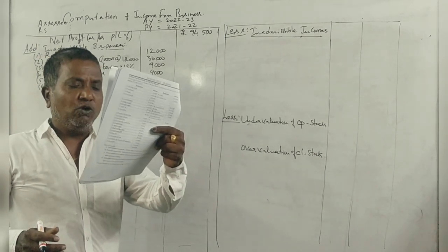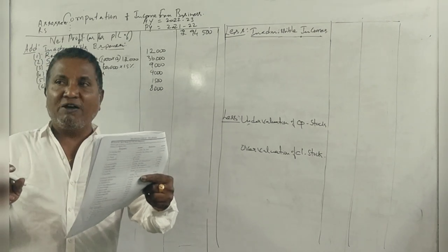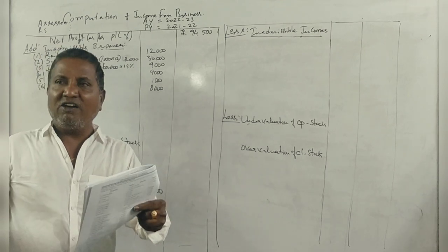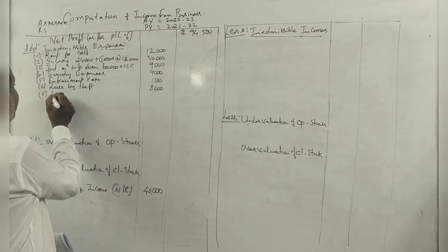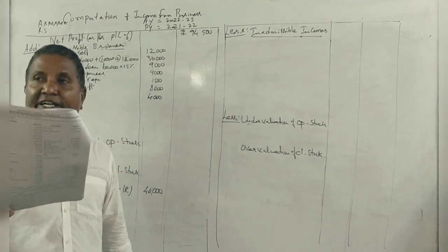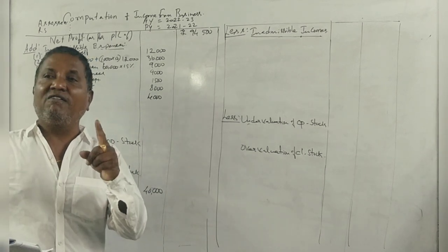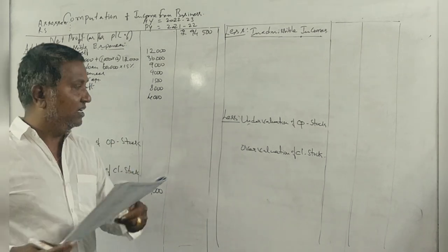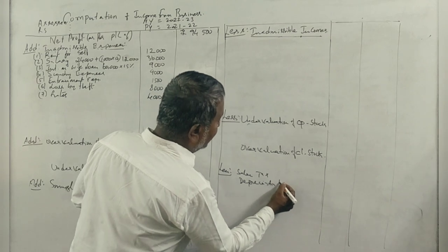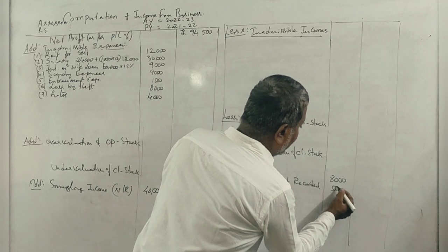Rates include 4,000 for the property — this appears in rent and rates in the profit and loss account. Sales tax paid and depreciation not taken to profit and loss: sales tax is a business expense, and depreciation is also a business expense. Sales tax is 8,000 and depreciation is 5,000 — not recorded, so these need to be adjusted.